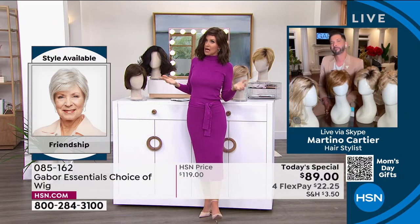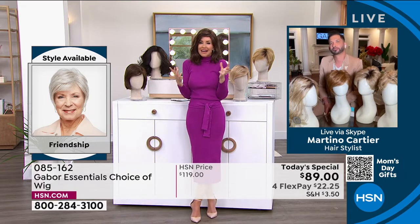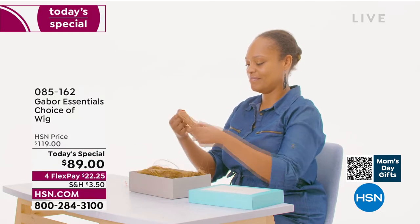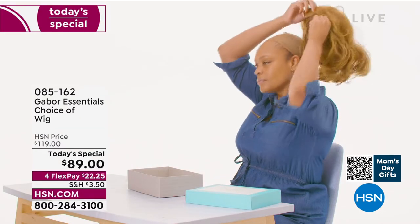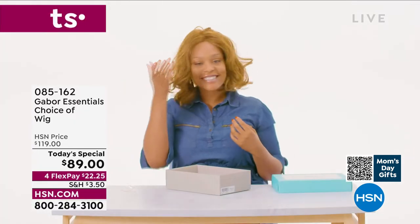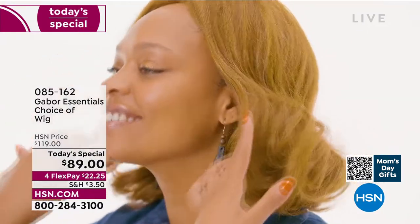Not getting that haircut and then wondering, oh, I have to tip 30, 40, $50. This is your ease of hairstyle. Whether you want to try something new, you've always wanted to grow your hair shoulder length. If it's been a little tough — look at her in that gorgeous Exhilaration. This is not an $89 wig. This is Gabor.